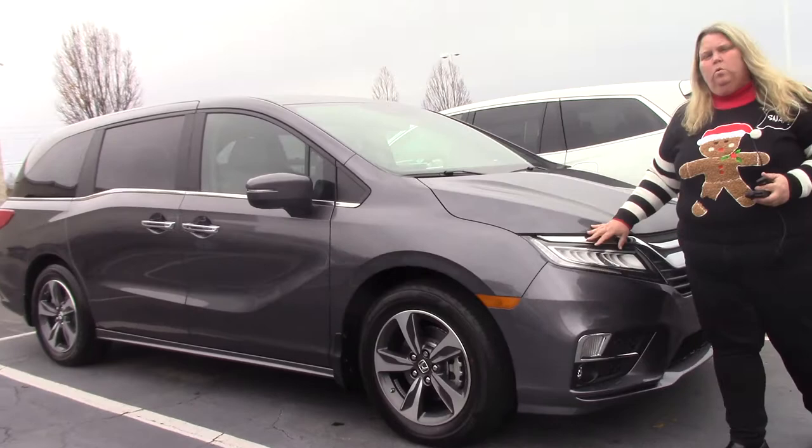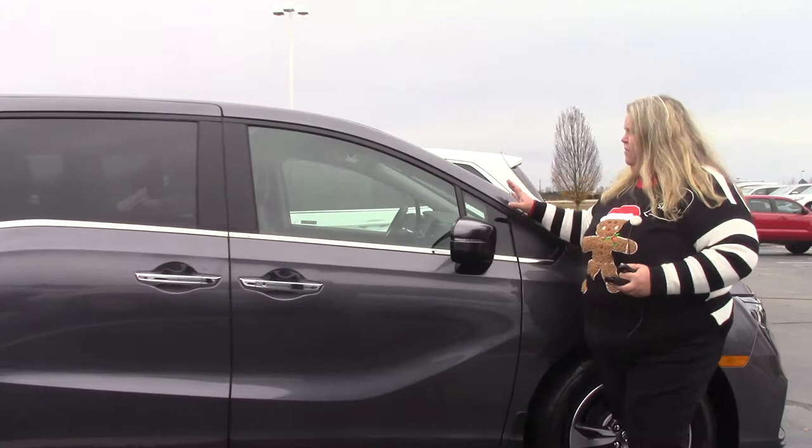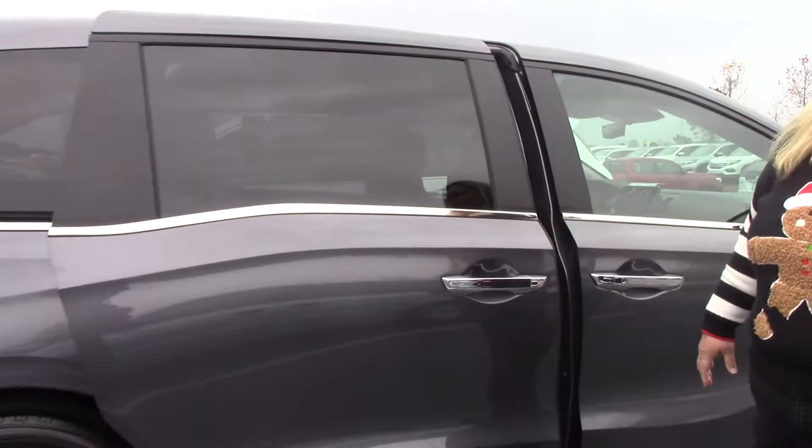I have for you today a 2018 Honda Odyssey. This is the touring package, so not only with the Honda Sensing, you also have the navigation feature in the car.